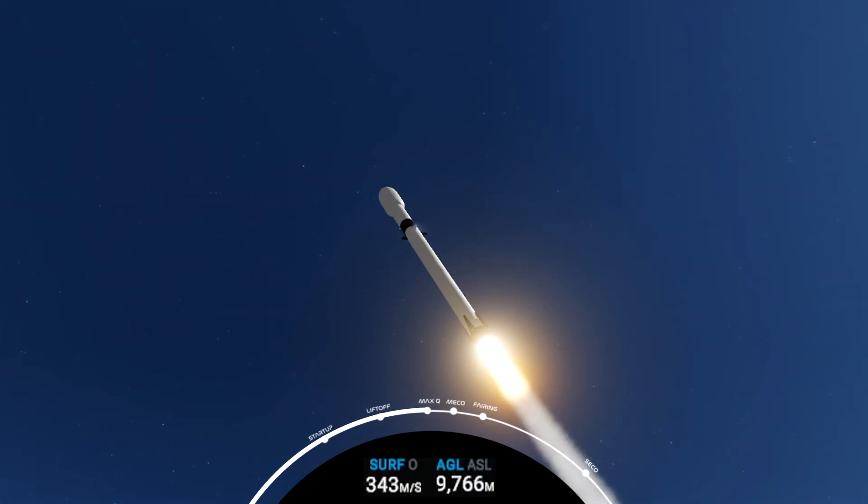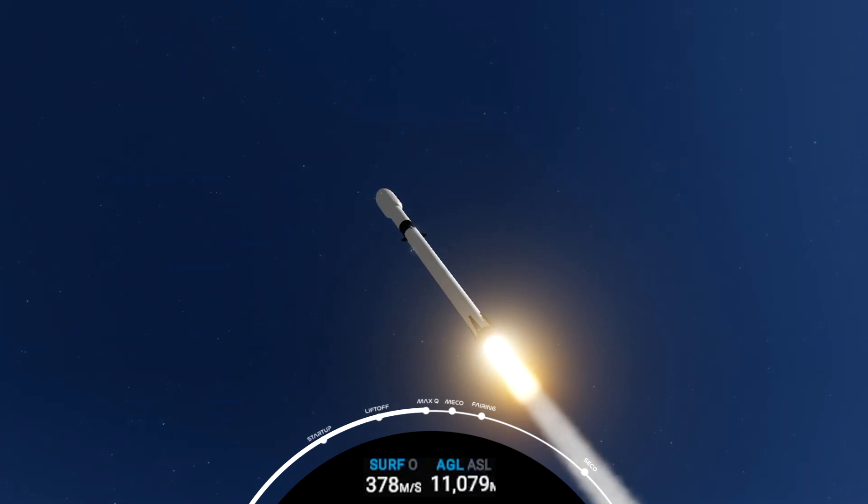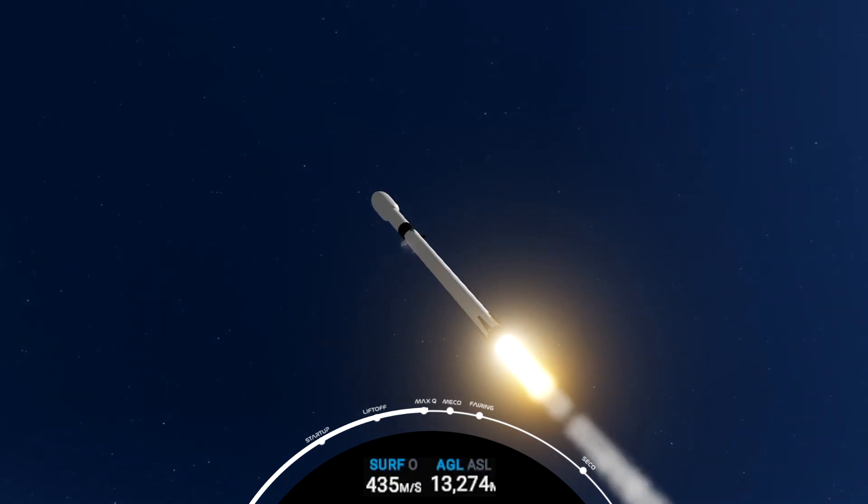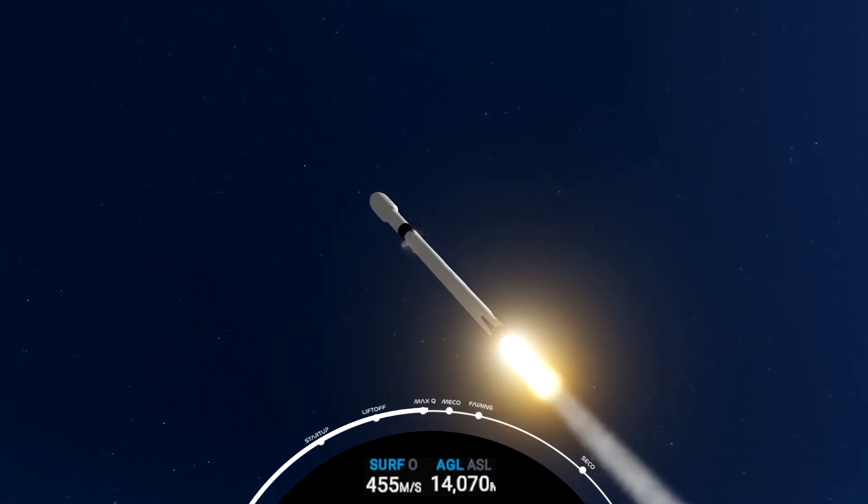Max Q. Guidance engineer calls out Max Q, the period of maximum dynamic pressure, or Q, on the vehicle. From this point forward, although we go faster and faster, the thinner atmosphere will put less loads on the airframe of the rocket.